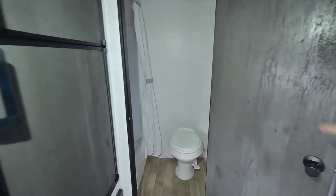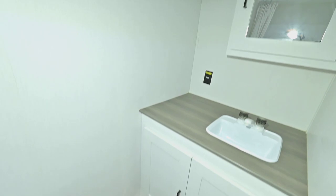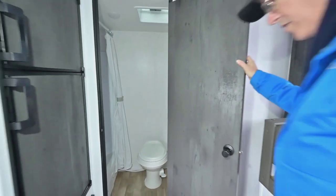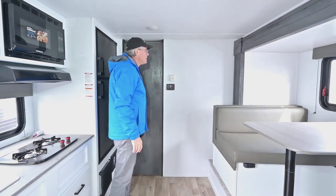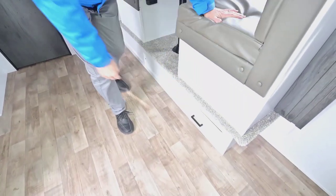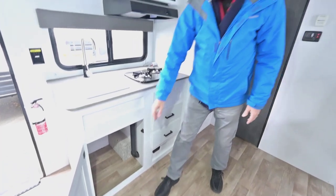When you go into the bathroom, it's got a shower with a curtain that'll come across, a vent up overhead, easy access around the toilet, and your sink. Linoleum runs all the way throughout the whole coach. In the bathroom area there's lots of counter space, a storage drawer down below, storage underneath the bed, two drawers, and storage underneath the sink.